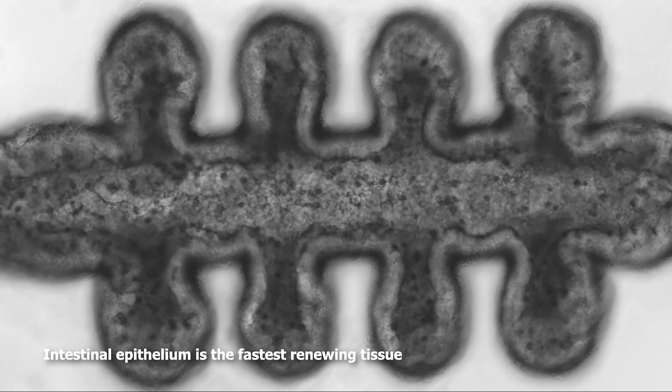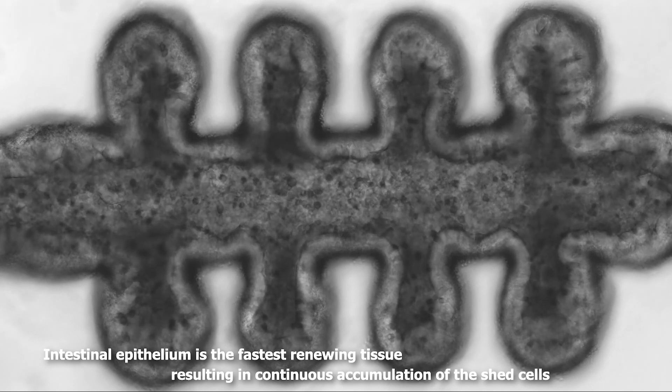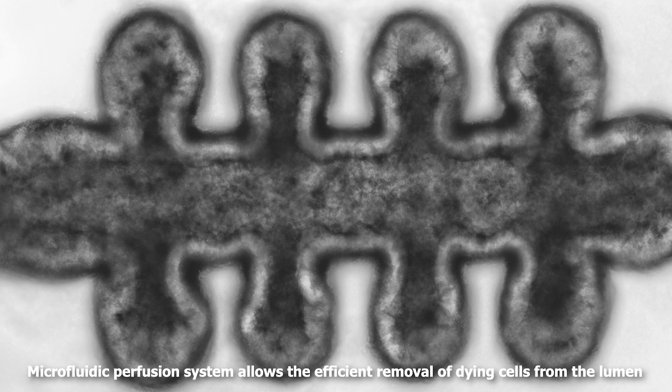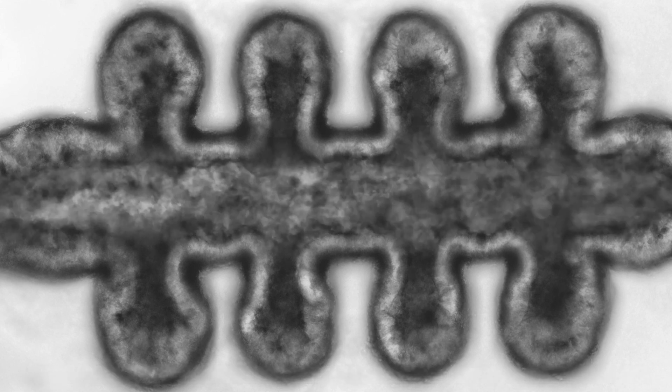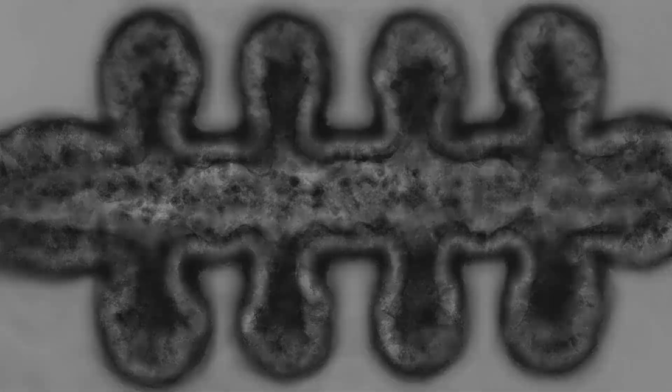Intestinal epithelium is the fastest renewing tissue in the human body, resulting in continuous accumulation of shed cells in the lumen. The microfluidic perfusion system allows the efficient removal of dying cells and can expose these tissues to microbiota, parasites or viruses that can colonize the intestine.